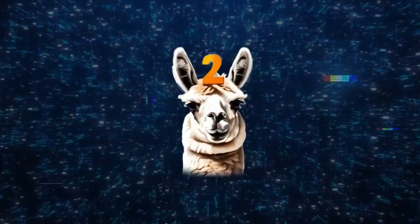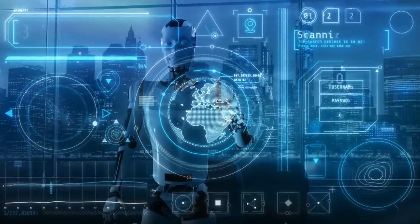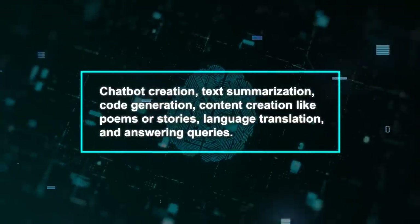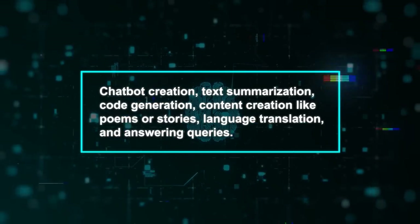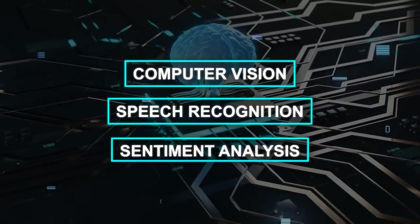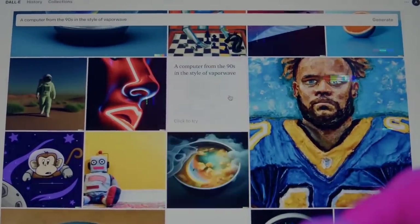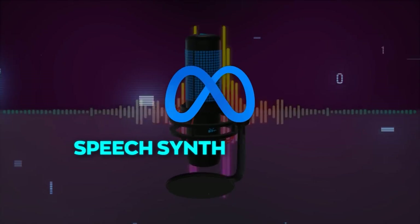So what can you actually do with Llama 2? The possibilities are huge. Llama 2 can help with a variety of tasks involving natural language processing and generation. It's a versatile tool designed for chatbot creation, text summarization, code generation, content creation like poems or stories, language translation, and answering queries. You can even integrate it with AI models for computer vision, speech recognition, and sentiment analysis. For instance, you can generate image captions using Muppet, a captioning model, or produce voiceovers with Meta's speech synthesis model.